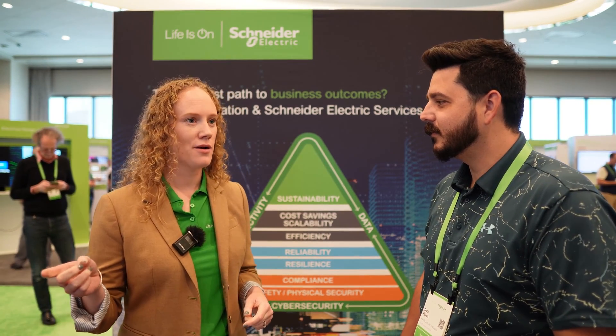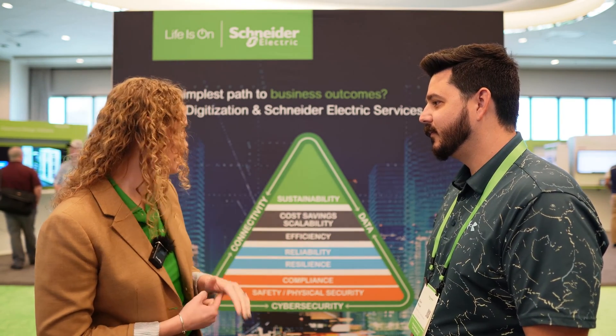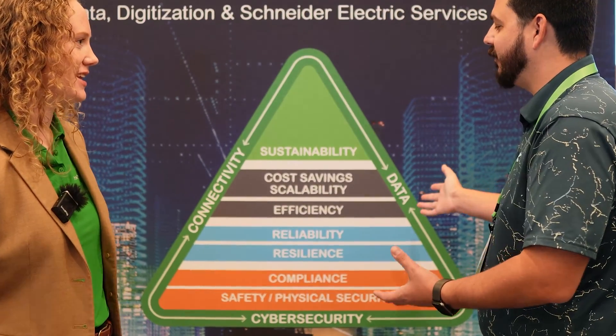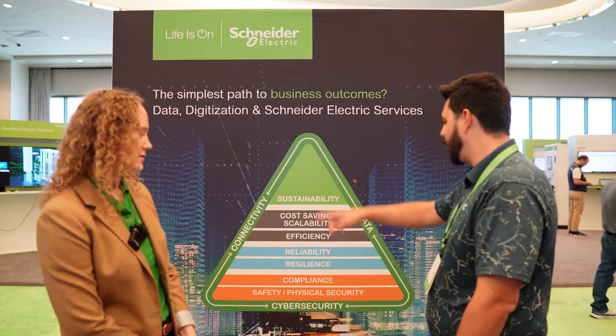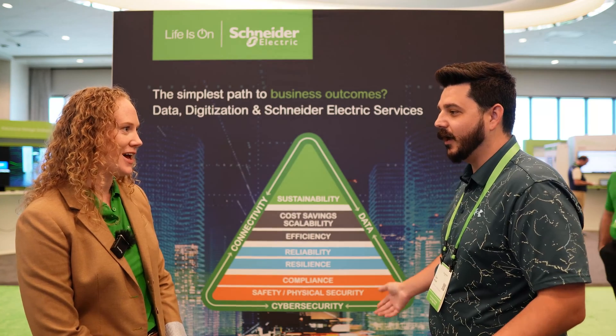The Chief Financial Officer sees utility rates increasing and wants a seven-year payback period. So now we're building up — being compliant and safe, but also addressing resiliency, efficiency, and cost savings. That's the triangle Schneider has built for the path forward: sustainability, cost savings, efficiency, reliability, resilience, compliance, safety, and physical security. It's all connected — you have to do it all.